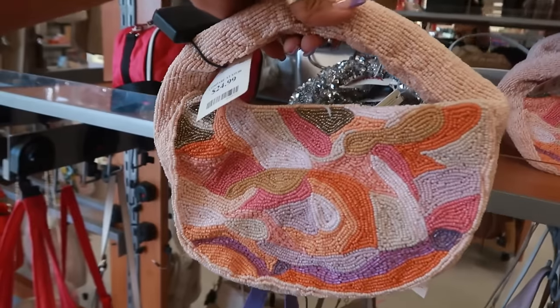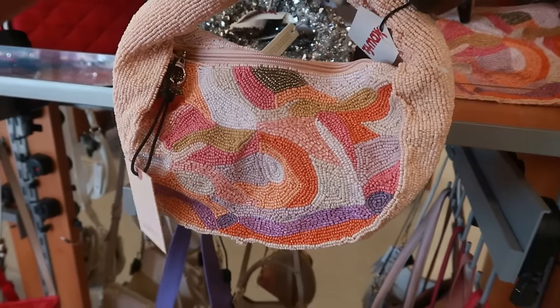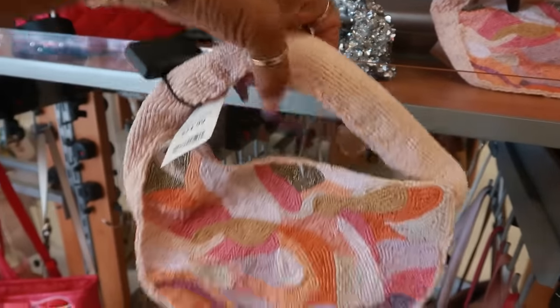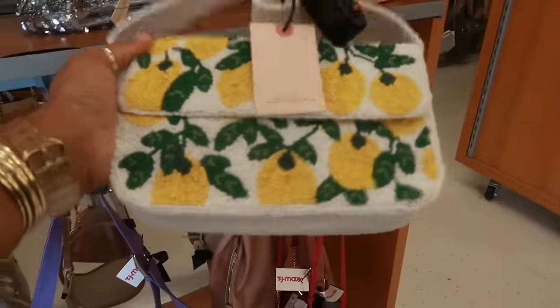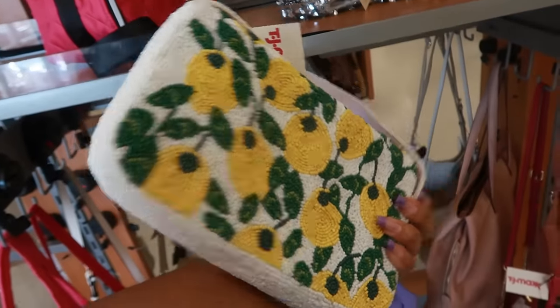Here's a beaded bag I hadn't seen for $25. This is also Sincerely Jewels and the design is on both sides. It's a nice thick handle too. There are a few of those — I like those. And then I spotted the lemon bag up here for $25, also Sincerely Jewels.